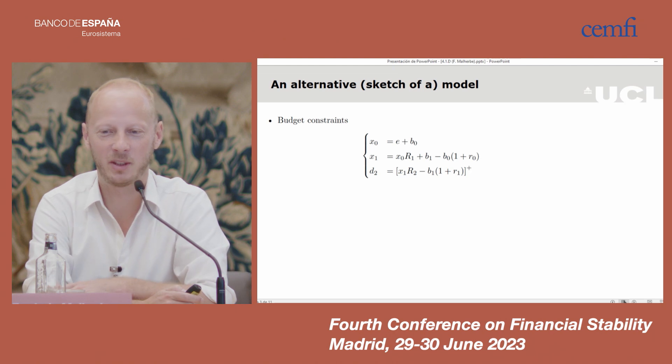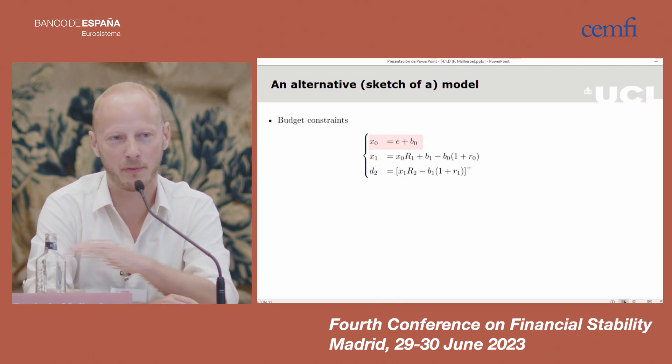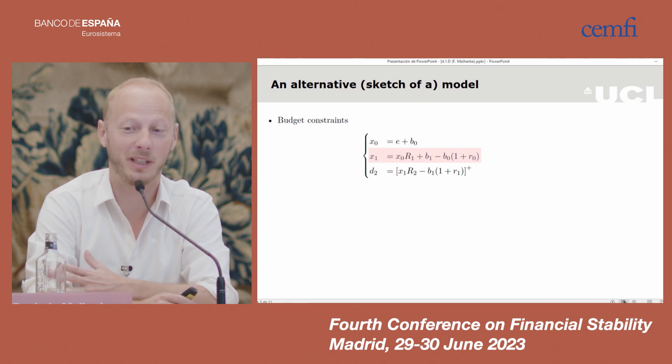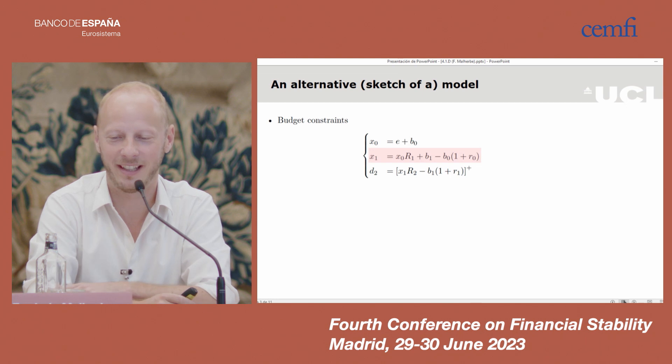It's a parsimonious model, but let me try to show an even more parsimonious model. I'll start with the budget constraints. A firm invests X0, funded by initial equity E and initial borrowing B0. Next date, the firm receives X0 times R1 — the investment proceeds — repays short-term debt B0 with interest rate R0, and can borrow more or less, that is B1, investing X1 in the second period. At the end date, the dividend D2 is simply the positive part of the firm value: investment X1 times gross return R2 minus debt repayment. If there's enough, you keep it; otherwise you walk away with zero.